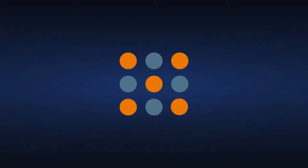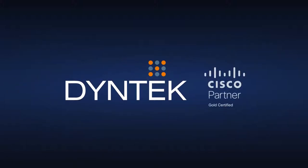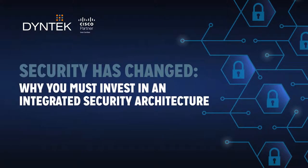Today's threat landscape requires a new security model, and together with Cisco, Dynetech can deliver one for your organization.